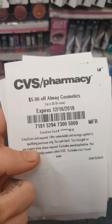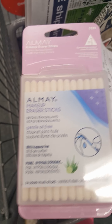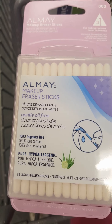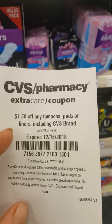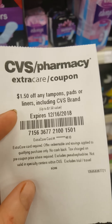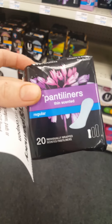So I got a $5 off Almay Cosmetics coupon. I'm just looking around and I found these really cool makeup removers — you just crack the stick and it removes makeup. I also have $1.50 off any tampons, liners, including CVS brand. It doesn't say any limitations or whatnot.